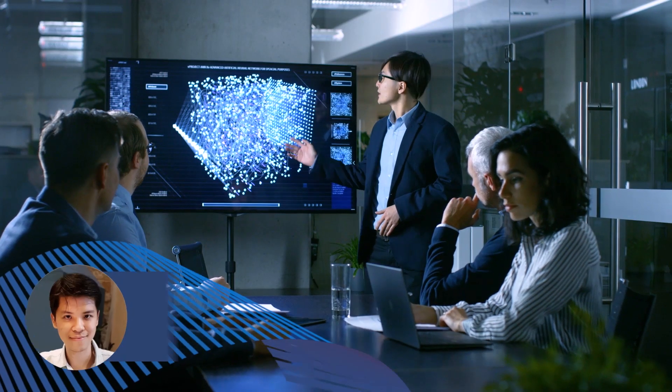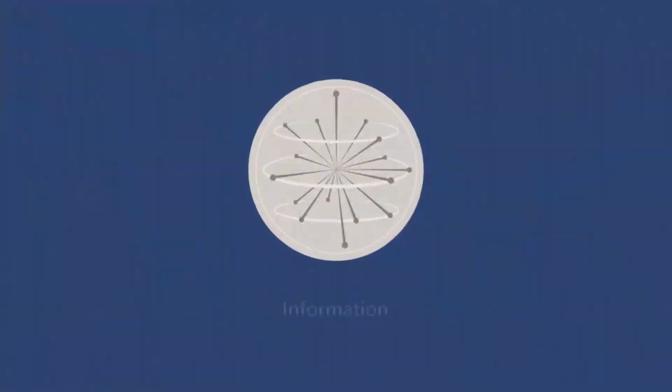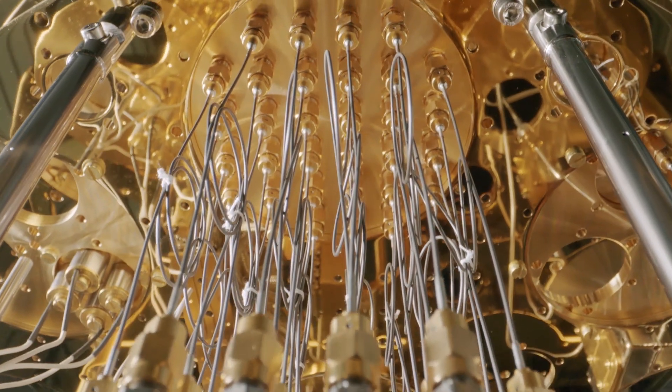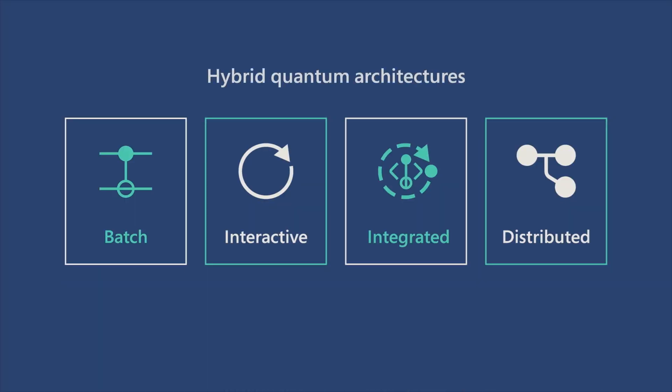We use integrated quantum computing to test error correction circuits. Quantum computers are very noisy, and only by reducing the noise can we gain a clear view of the information they contain. Integrated quantum computing allows us to solve a much wider range of problems than we could before.